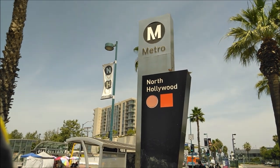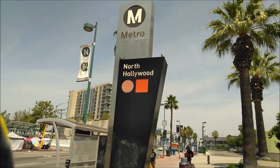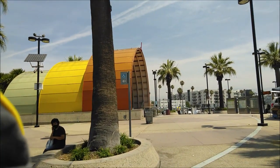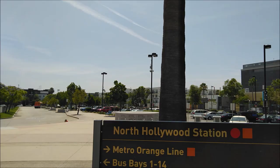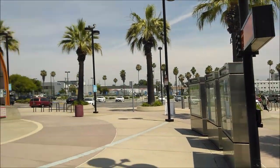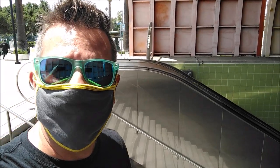Just two blocks away from the Academy building is the North Hollywood Metro Station, home of the Red Line. I forgot to mention that it's also a stop for the Metro Orange Line, which is a bus service. There's ample parking. The entrance to the Red Line is downstairs through this interesting-looking tunnel. Here we go - downstairs.